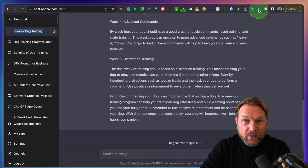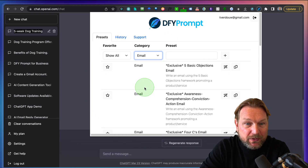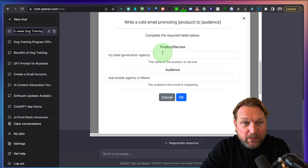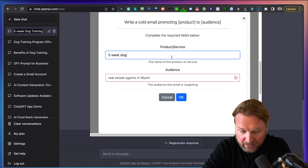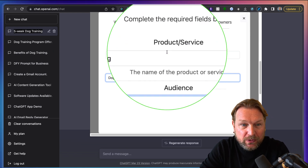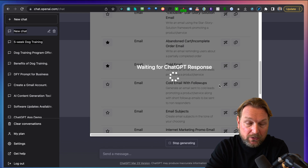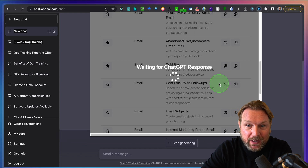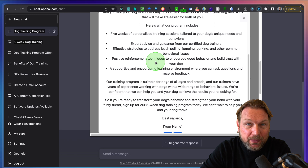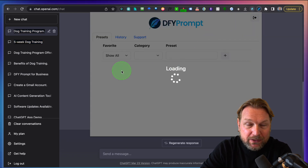Now if you want to write emails for this dog training, you simply open Done For You Prompt again and within the categories you choose emails. Let's say I want to write a cold email — I choose that option. My product or service is a five week dog training and my audience are dog owners. I only have to fill out those two things and click OK. Now ChatGPT is writing a cold email to invite people to join my five week dog training. This can be for any product, but here is the email written automatically with Done For You Prompt — super easy.